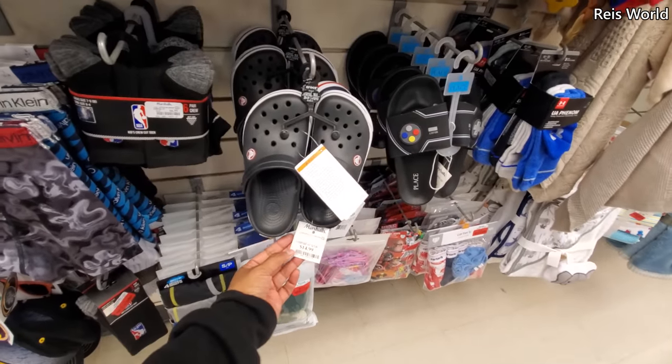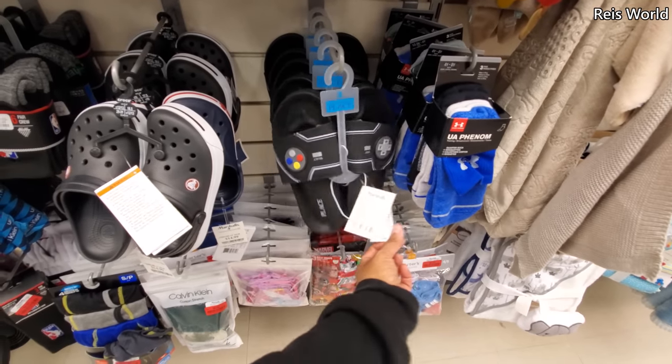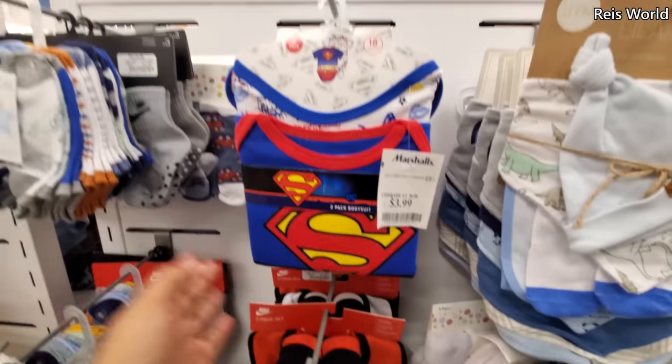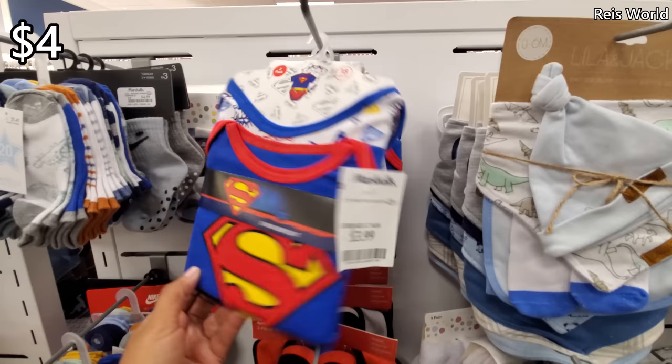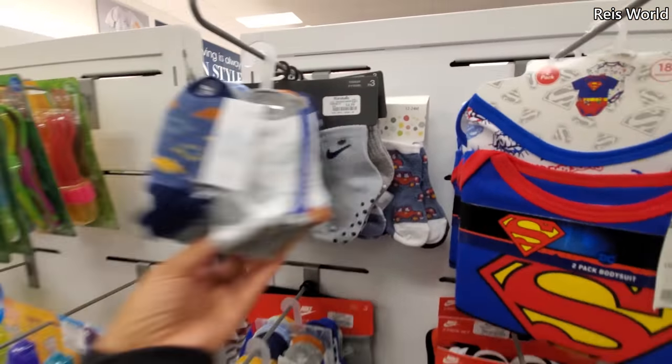Little Crocs — $15. Kind of like a Nintendo one for $10 by the Children's Place. Not bad, that's cute. $4 — look at that Superman. You get 2 for $4. And some Nike for $5.